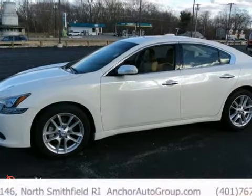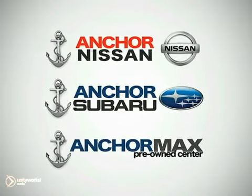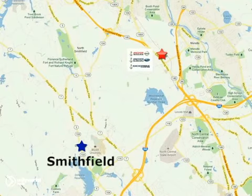Come on in and take a look for yourself. At Anker Auto Group, our number one goal is to make sure you're satisfied. Stop in today. We're conveniently located just 10 minutes north of Providence on Route 146.